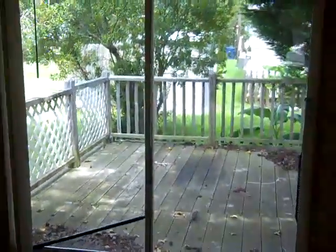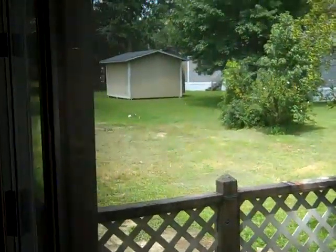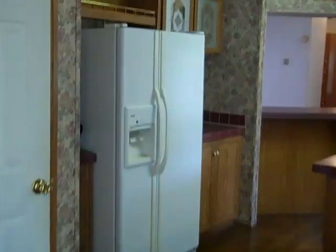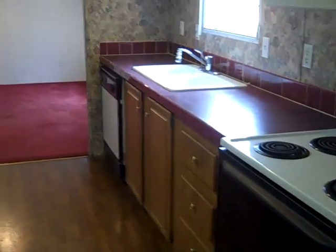Sliding doors that lead to the deck. And this is the kitchen — refrigerator, stove, sink, dishwasher, little island, and this is the pantry. Nice size pantry as well.